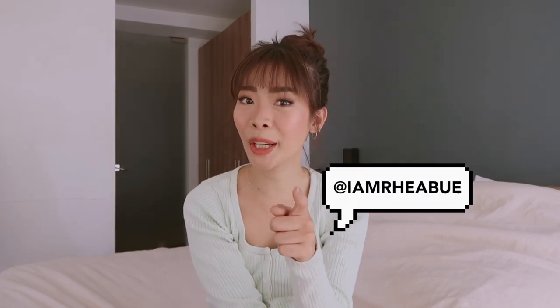And that's it for today's video. I hope you enjoyed watching this short hair tutorial. If you enjoyed this video, please give it a thumbs up, subscribe to my channel, and follow me on Instagram at IamReyaBue. I'll see you in the next one. Bye!